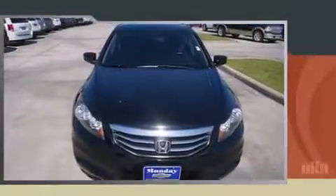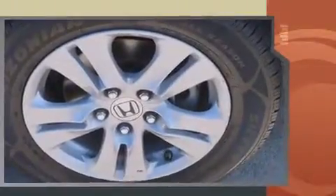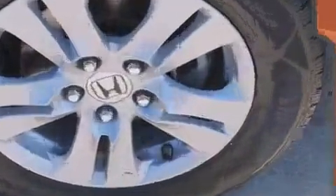Step into the 2011 Honda Accord. This four-door, five-passenger sedan has just over 80,000 miles. It features an automatic transmission, front-wheel drive, and a 2.4-liter four-cylinder engine.